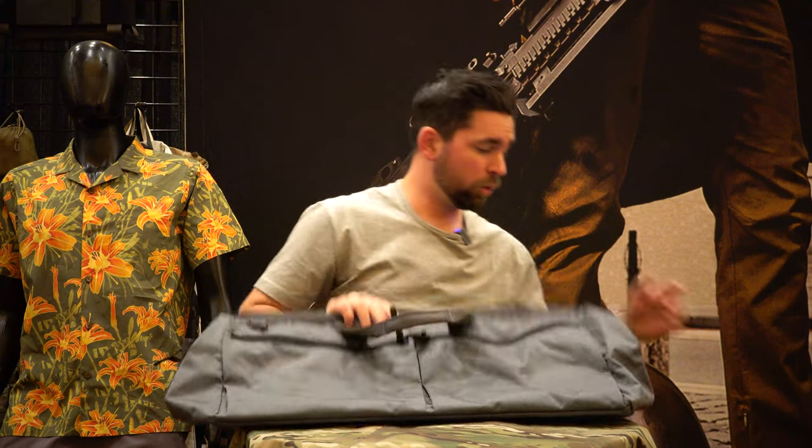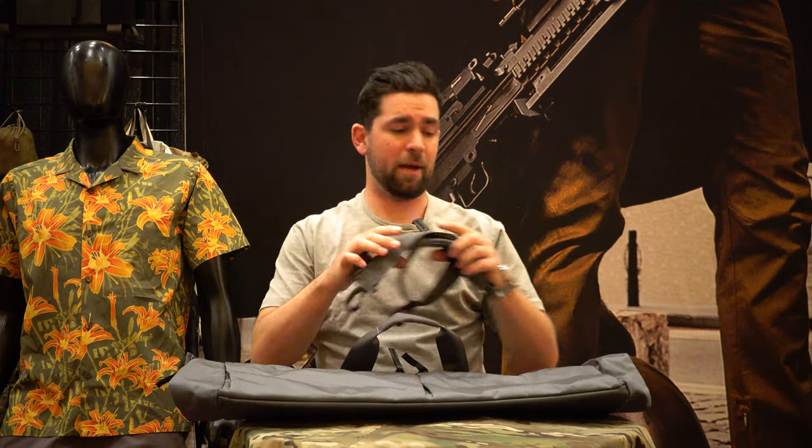The internal dimensions of this bag will fit a 10.5-inch gun or a 16-inch folded down. It comes in a bunch of cool colors — all the multicams, all the solids — and will also come with a padded shoulder strap. Made in the USA, this is the OG range bag.